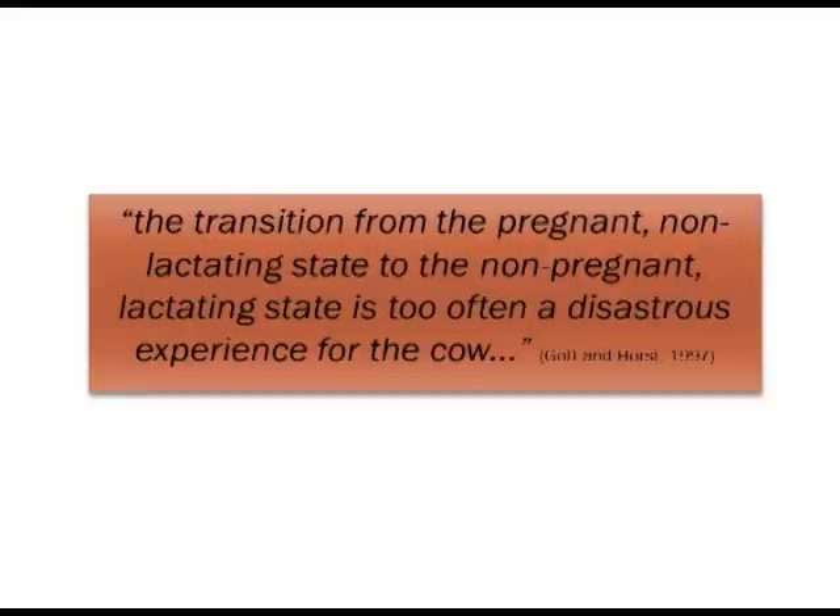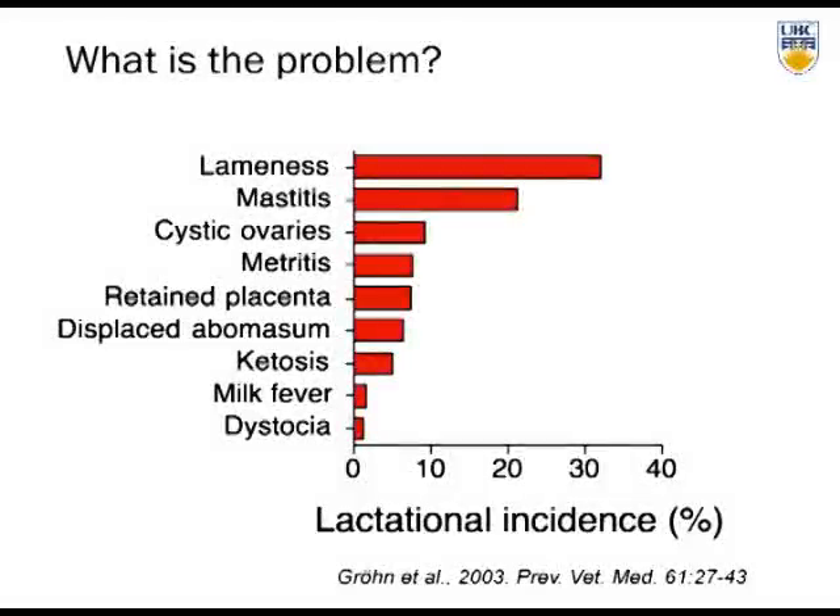The lactational incidence data, published about 10 years ago out of the US, shows that the types of illnesses these cows succumb to include mastitis, cystic ovaries, metritis, retained placentas, displaced abomasums, ketosis, milk fever, and dystocia. One reason I use this data slide is that it also includes lameness, and one of the take-home messages I hope to leave you with is that I would like you to think about lameness as a transition cow disease.